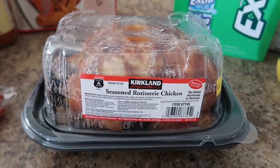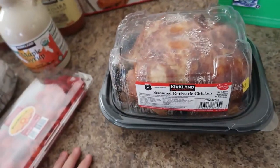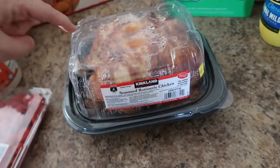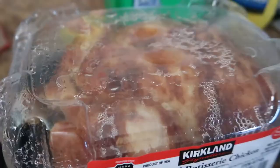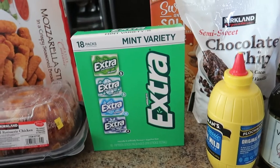You can't go to Costco without getting the rotisserie, so I got one of their seasoned rotisserie chickens. This has been tempting me in the car smelling so good the whole trip home. When I shred this in a bit, I am eating some just as is.